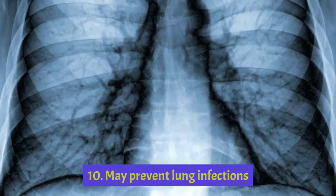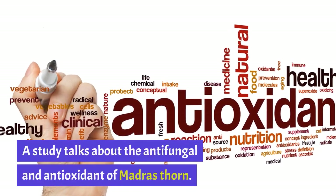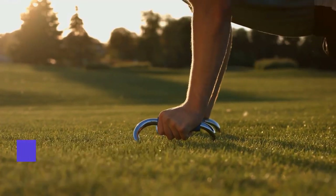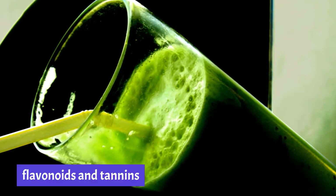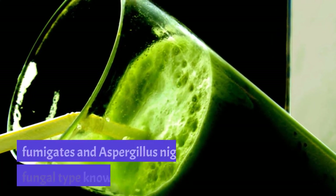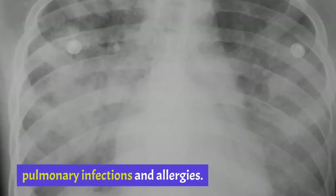Health Benefit 10: May Prevent Lung Infections. A study talks about the antifungal and antioxidant properties of Madras Thorn. It says that the leaves extract of the plant contains alkaloids, coumarin, anthocyanins, triterpenoids, flavonoids and tannins that possess strong antifungal activities against Aspergillus fumigatus and Aspergillus niger, a fungal type known to cause chronic pulmonary infections and allergies.